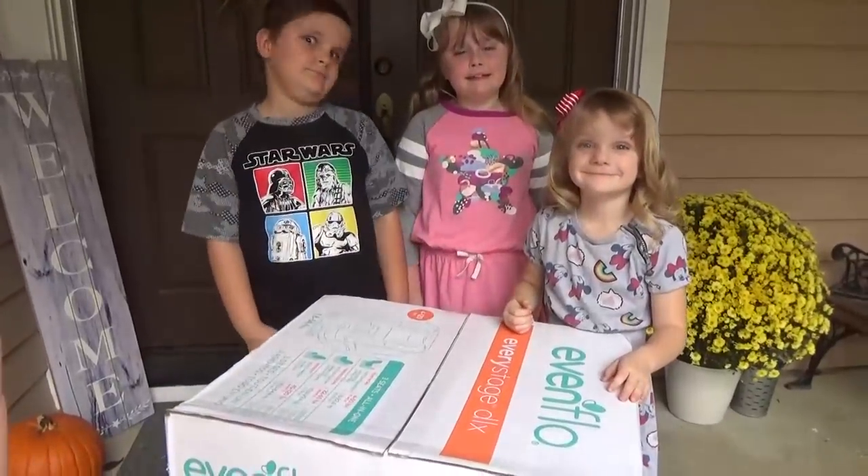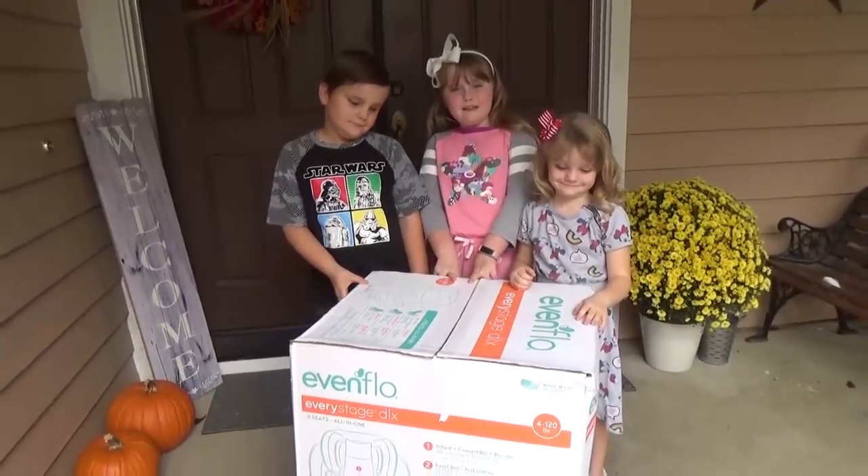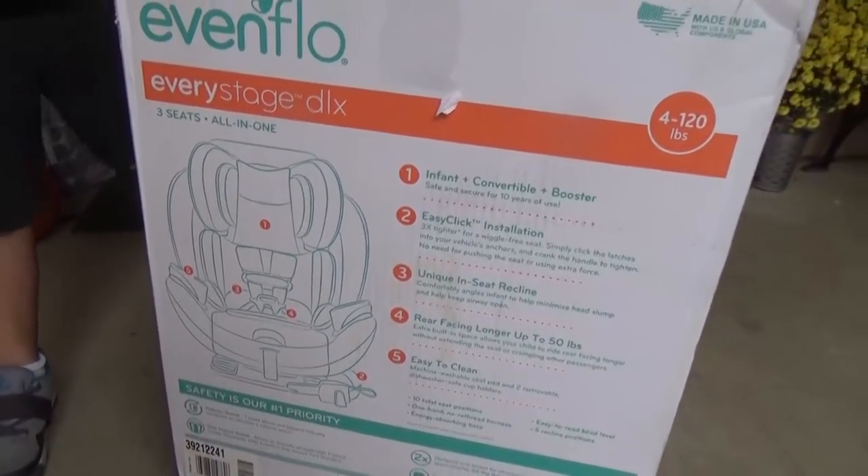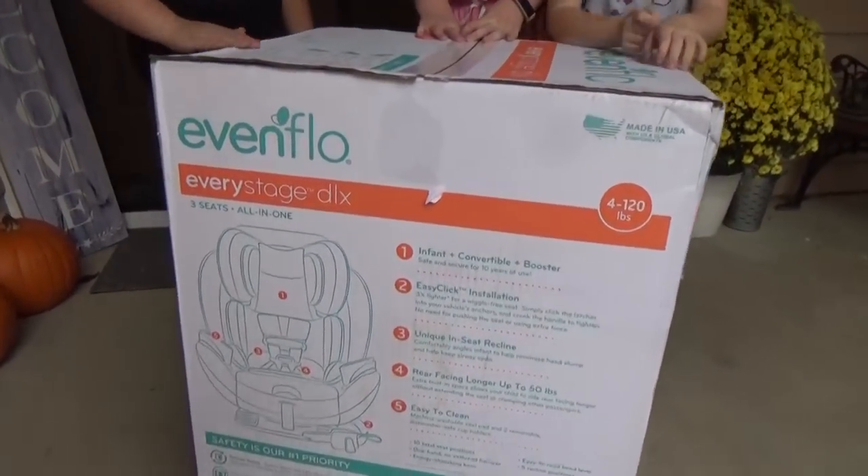Now before we head out to Costco, we do need to give Griffin his big surprise, because today we're actually partnering with Evenflo on their Every Stage car seat, and we've got one for him to try.